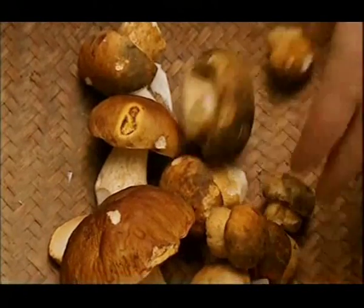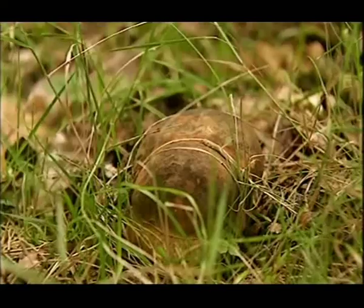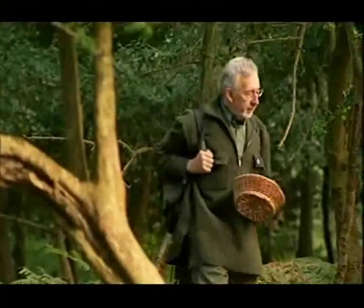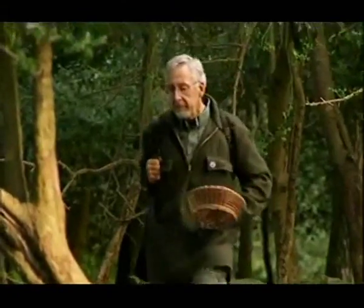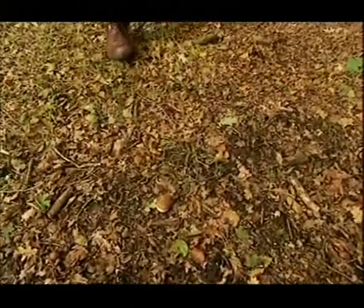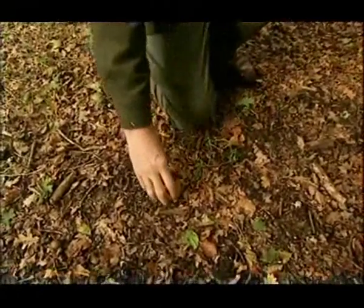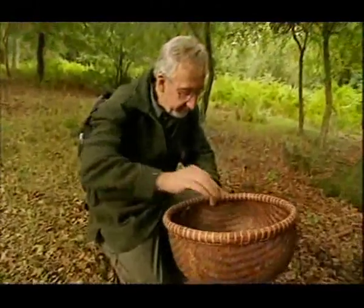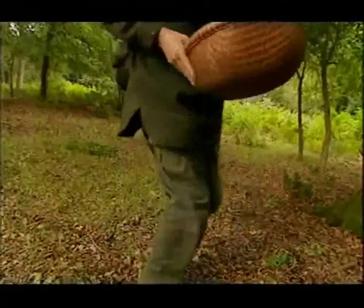Although mushrooms aren't an obvious source of energy, and certainly wouldn't have been a staple food, they may well have been used to help improve the flavour of less inviting food and so encourage consumption. It's not taken long to gather a good haul for our lunch, but we've also come across one or two rare and rather poisonous fungi.